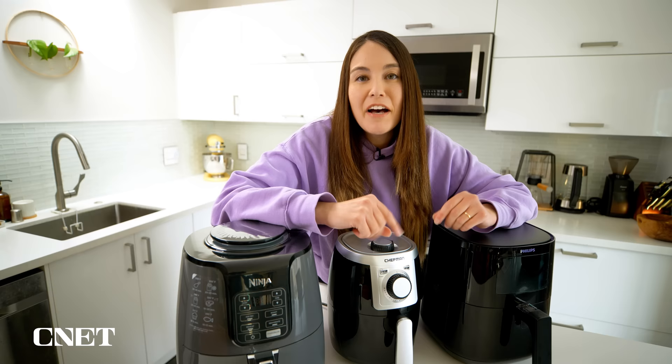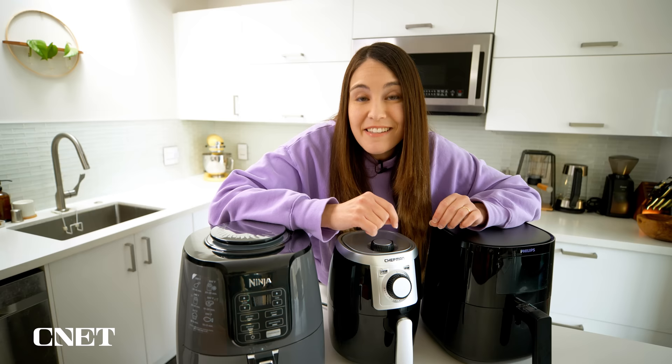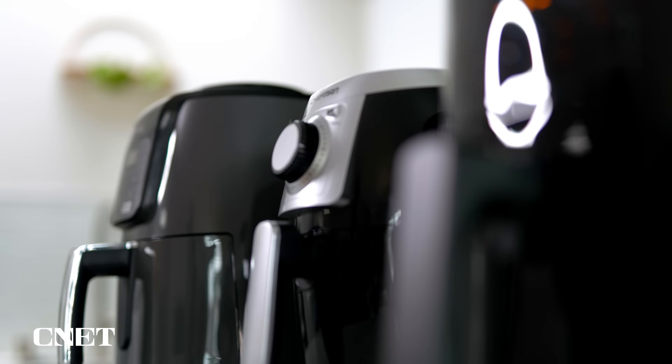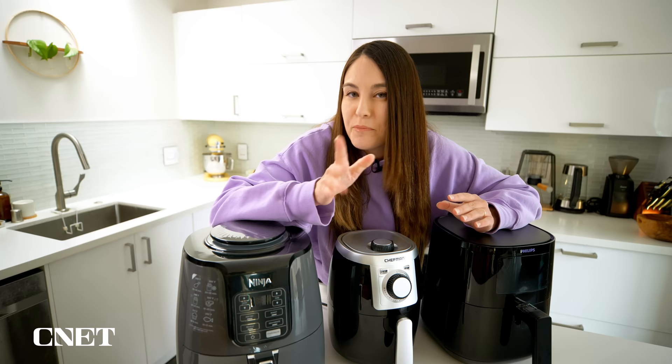I've put latest pricing and availability for each of these models in the description. But before we get started, I really want to hear your vote — which one do you think is going to offer the best value? Pause the video right now, drop me a comment down below, and keep watching to the end to see who wins.